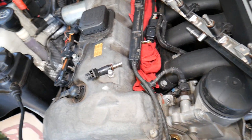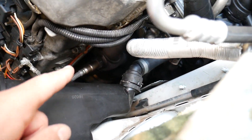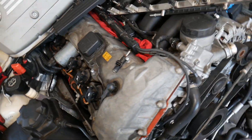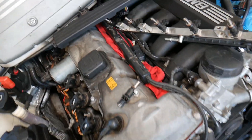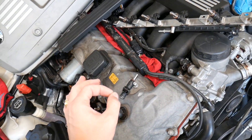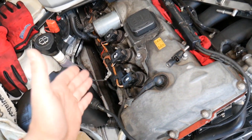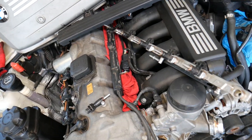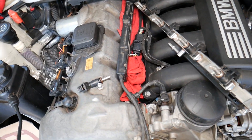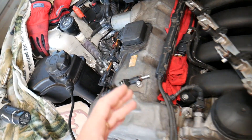A leaking fuel injector can also affect your oxygen sensors, which are mounted on the exhaust manifold. On a six-cylinder engine you have two; on a four-cylinder, one. These sensors detect the amount of fuel and air in the exhaust. A leaking injector puts too much fuel into the system, resulting in unburnt fuel in the exhaust, and your car will likely throw a code for the fuel system running rich.